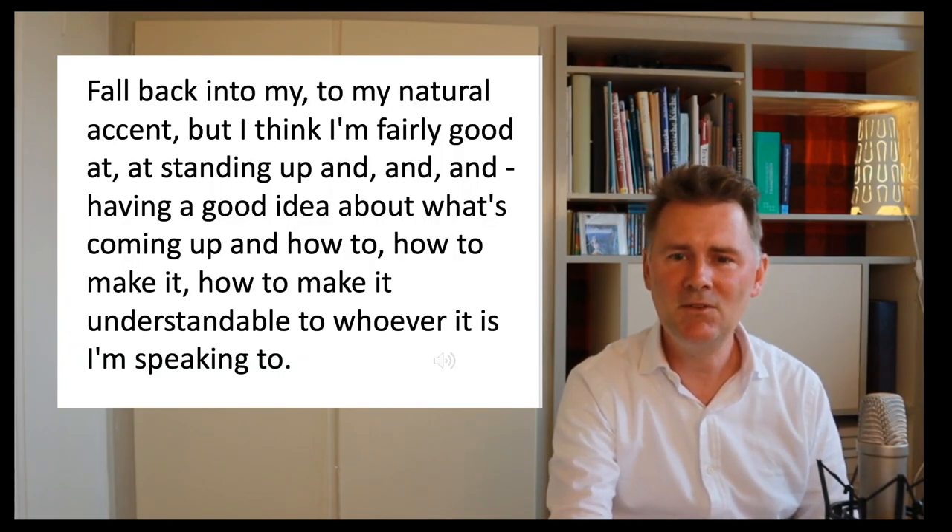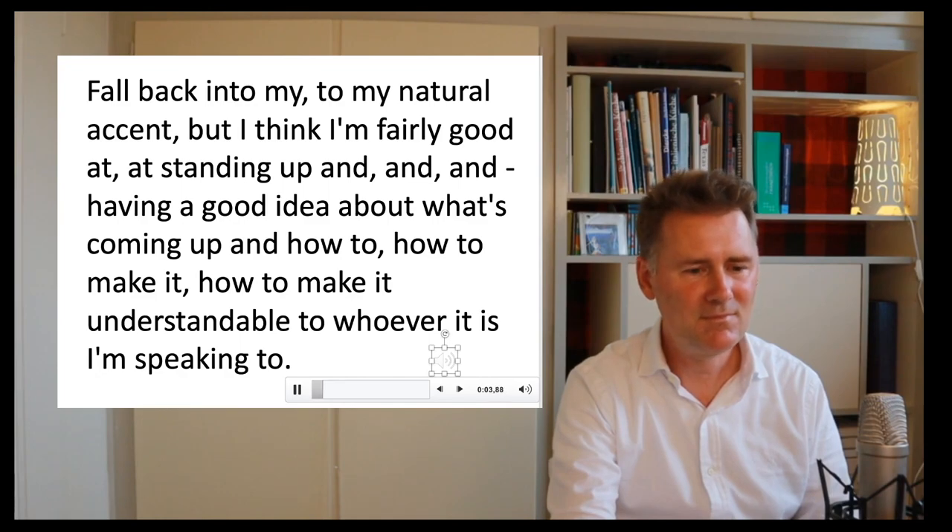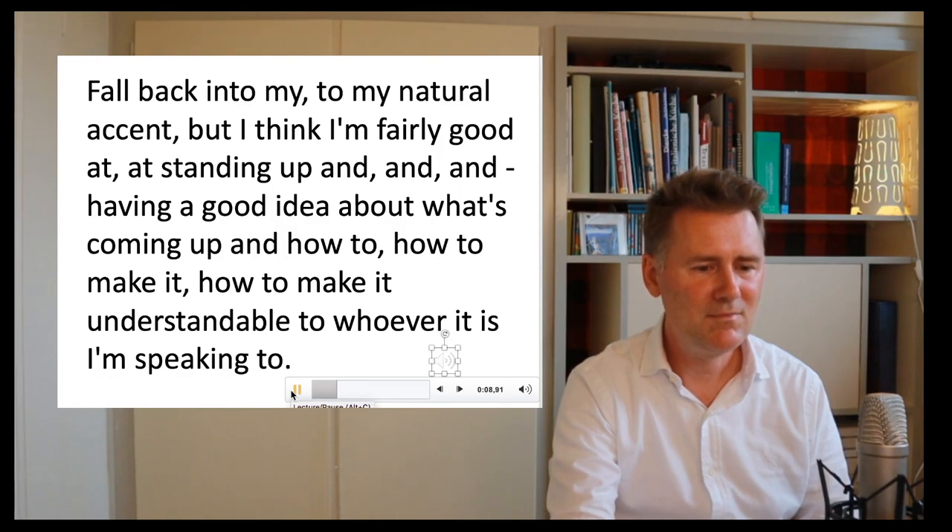Here is the spontaneous recording. The speaker says: 'Fall back into my natural accent, but I think I'm fairly good at standing up and having a good idea about what's coming up and how to make it understandable to whoever it is I'm speaking to.'